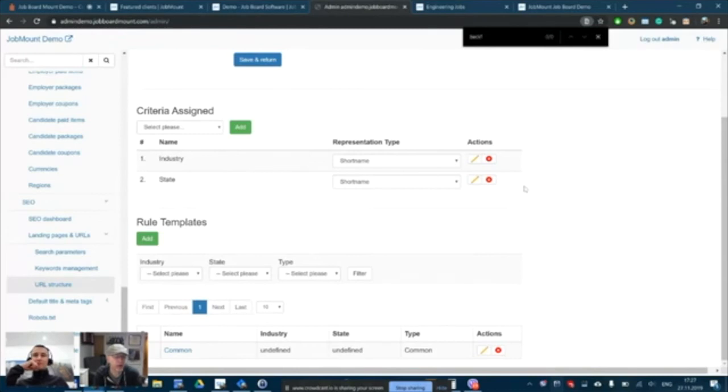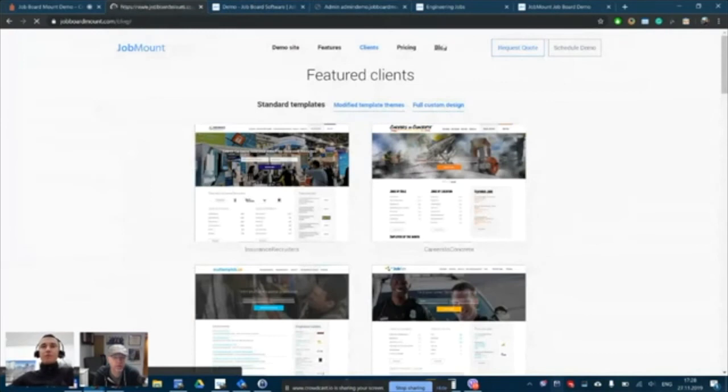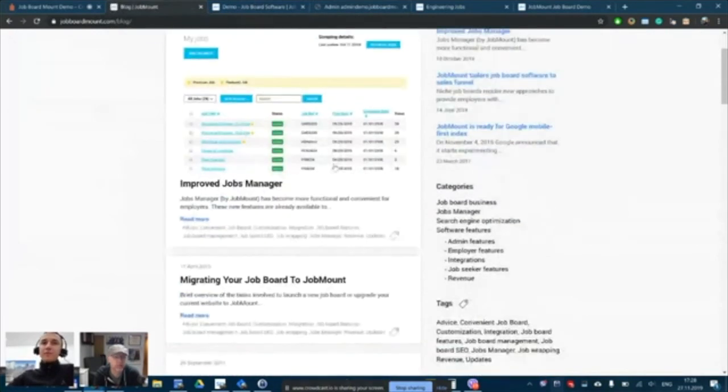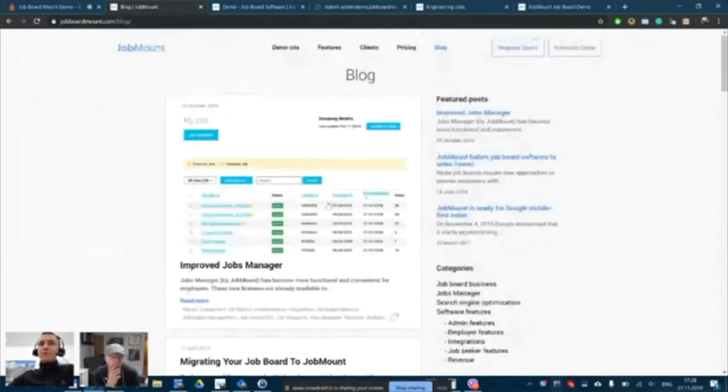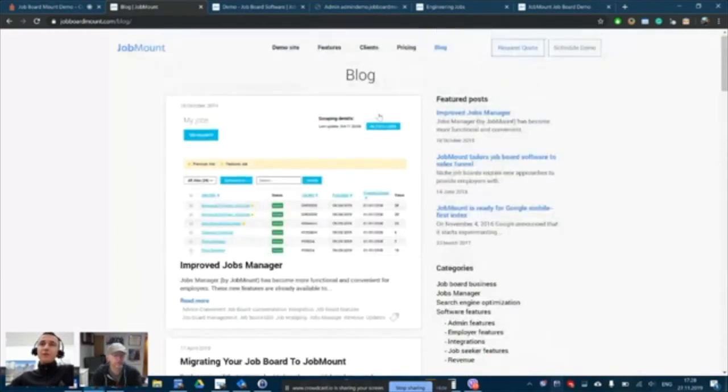Pricing confirmed: $325 a month plus the $4,950 setup fee. Before wrapping up, Andrew points to their blog where you can follow updates — recent articles cover the Jobs Manager, tips, and insights. Future improvements include more information about Google for Jobs integration, which is available out of the box — schema markup and everything is included for all jobs.